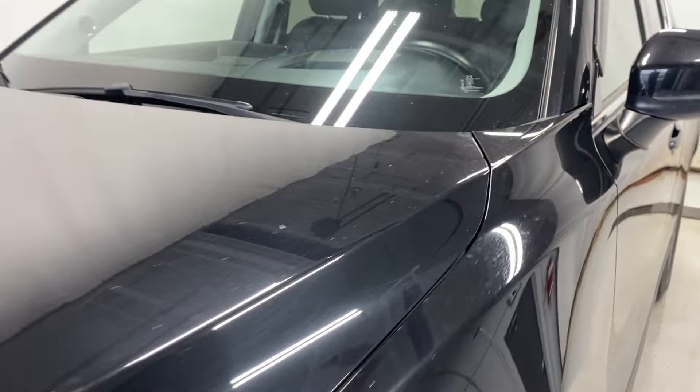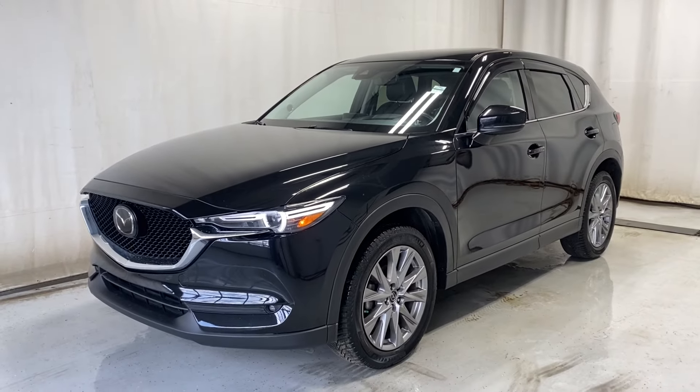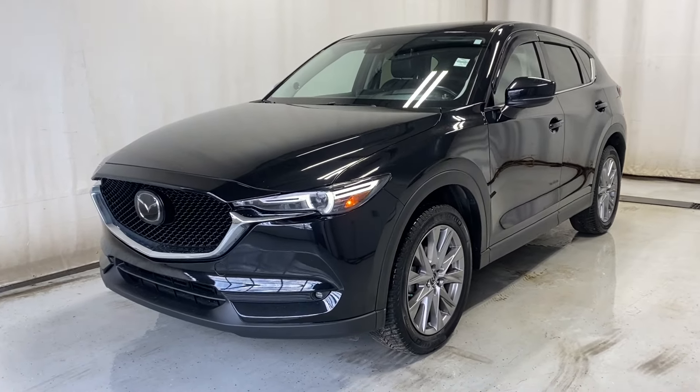Inside the rear armrest, you've got two rear vents; fold it down and you have two cup holders, armrest, heated rear seats, two seat-belt fasteners, and two USB inputs. That wraps it up for the 2020 Mazda CX-5 GT all-wheel drive in a beautiful black color. If you have any questions, visit parknads.ca — thanks for watching, catch you in the next one, have a great day!